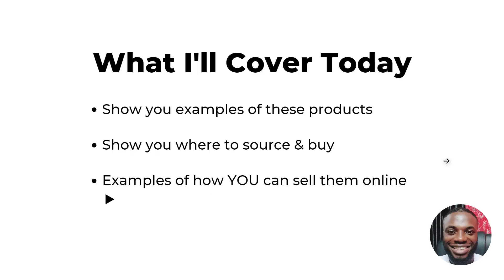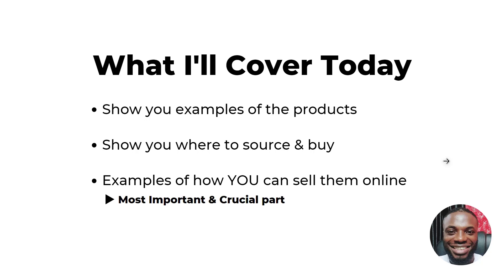In today's video, I'm going to show you examples of these products, where to source them — both locally and internationally. Locally is if you don't want to wait for shipping time, while internationally is if you want to buy cheap with good packaging and branding. I'm going to show you examples of how we sell this product online and how other people are currently selling it, so that you can see how you too can sell it.